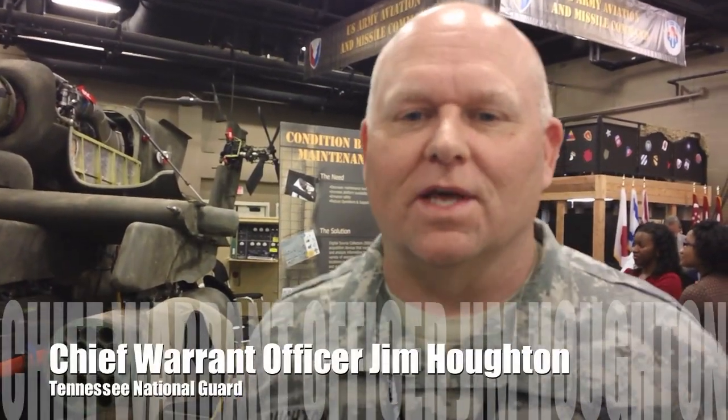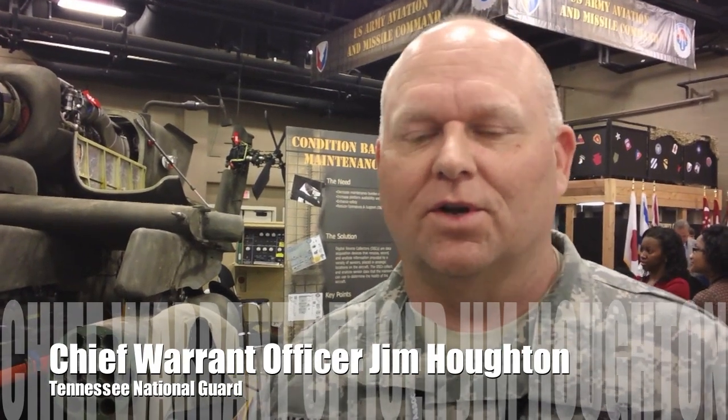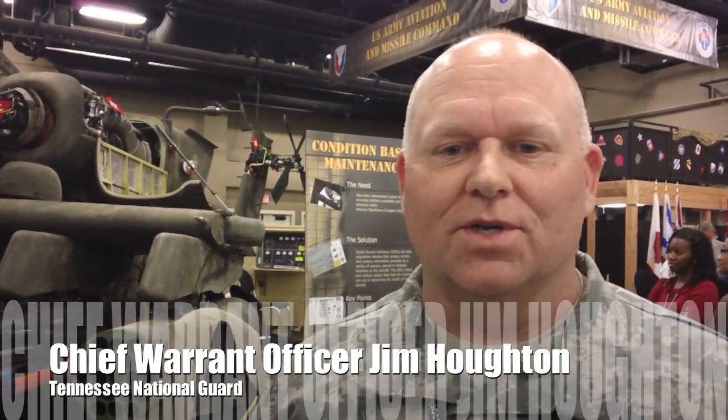Hi, I'm CW5 Jim Houghton with the Tennessee National Guard. I'm a full-time maintenance officer for the facility in Smyrna, Tennessee. And these are the reasons that condition-based maintenance benefits us out in the field.